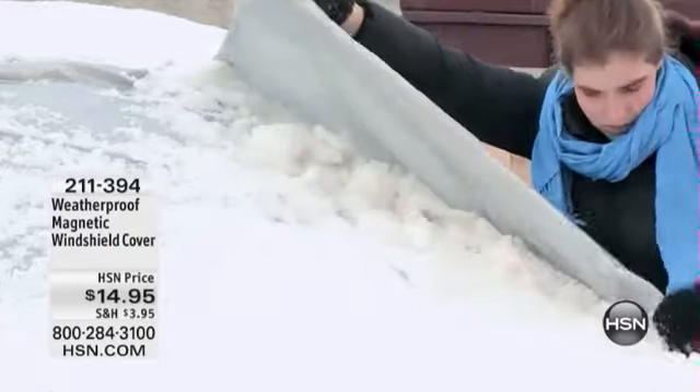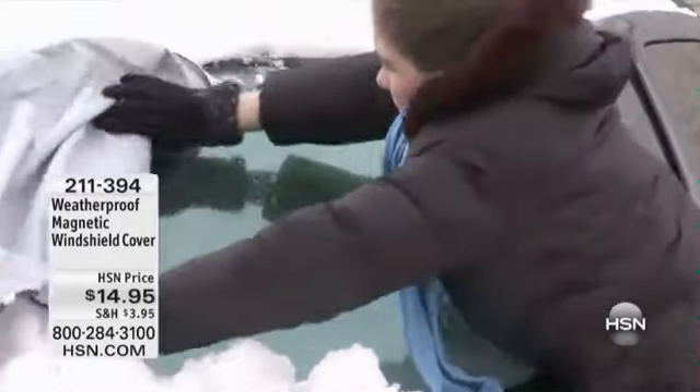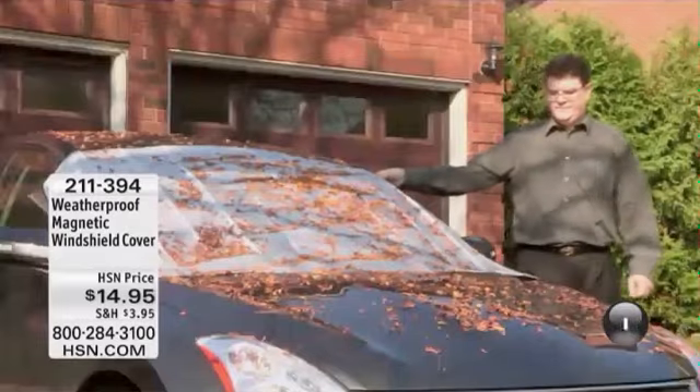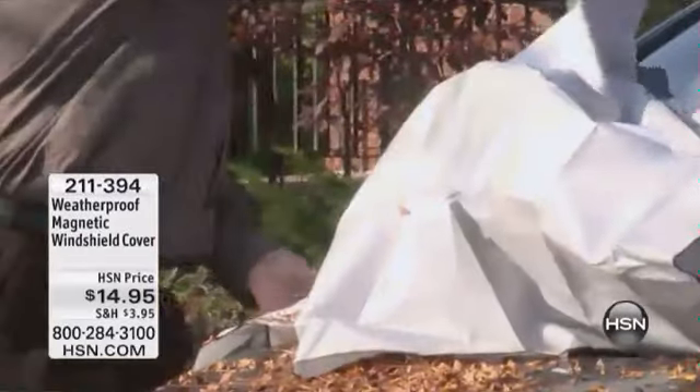For us to be able to do this so that you can still get it in time — because this may be one big storm, but there are other storms coming right behind it. For everybody around the country, the principal use is for the ice, the sleet, the snow, but it's also great for leaves, for debris, for leaving your car outside if you work in an office and you don't have covered parking. Everywhere in the country, this is a great product, and we are already incredibly busy on the phones.